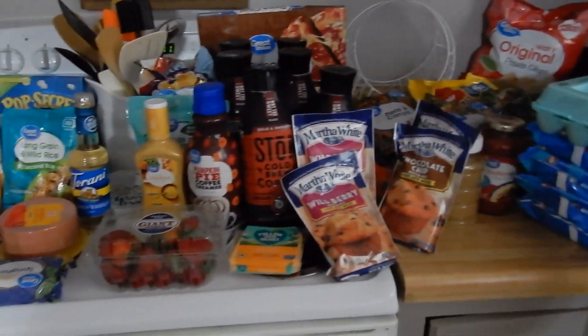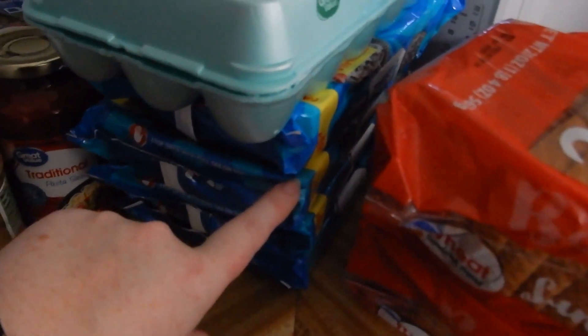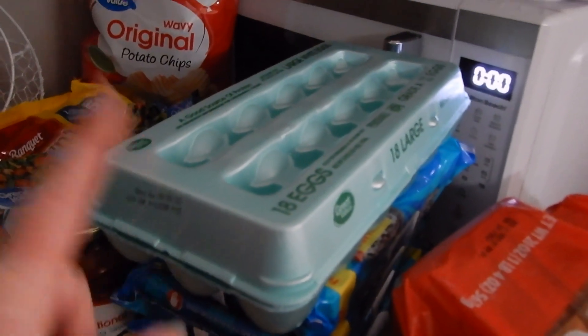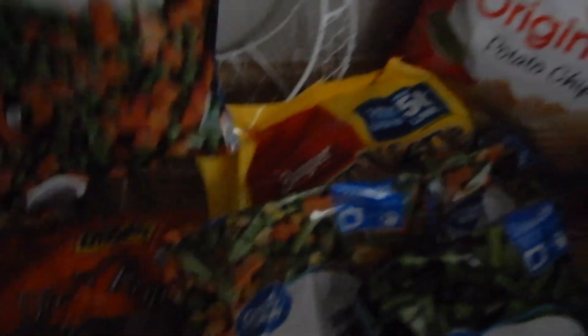So this is half of our two-week grocery haul. This is what I got from Walmart. I got three loaves of wheat sandwich bread, four packages of Twizzling Shop cookies — my husband loves these and goes through two packs in a week — an 18-count egg, wavy potato chips, a bag of sausage, and lots of frozen vegetables.